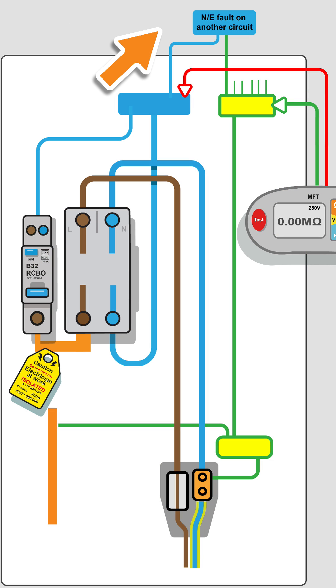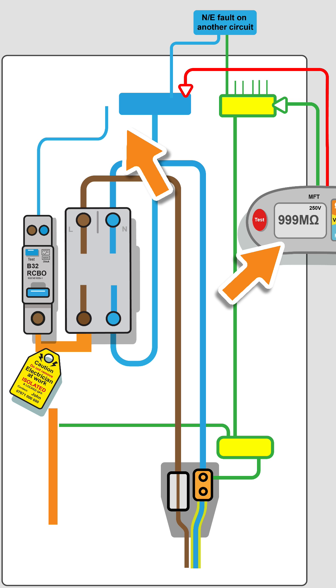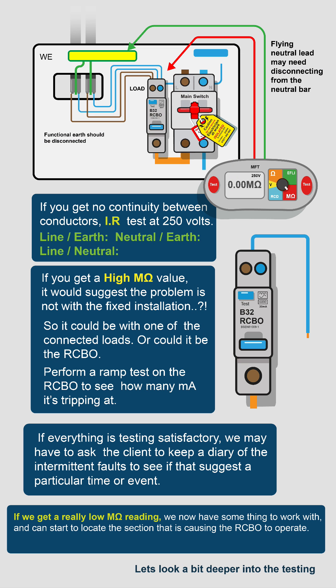The problem with global tests is you are testing everything. You might want to remove the RCBO's flying lead. We really want to dismantle as little as possible, but we may need to dismantle enough to get an accurate and valid picture of what's going on in this particular circuit.